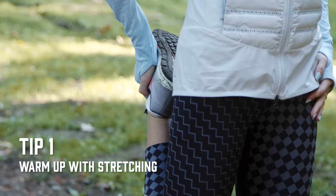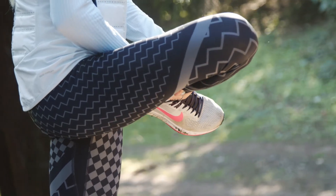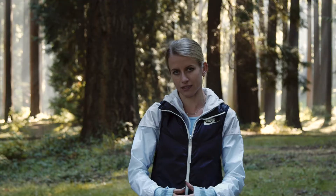Hey guys, I'm Carissa Schweitzer and I'm a professional runner for Nike and a Kodiak athlete. In the colder months it's usually really hard to get out the door, but on top of that your body tends to tighten up a little bit more, so it's really important to spend a little extra time stretching and going through a routine to get your body warmed up before you head outside.